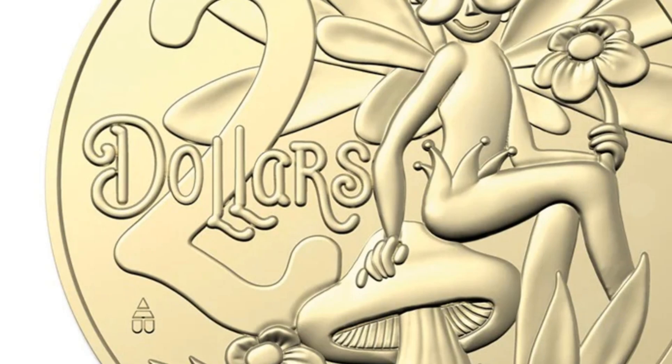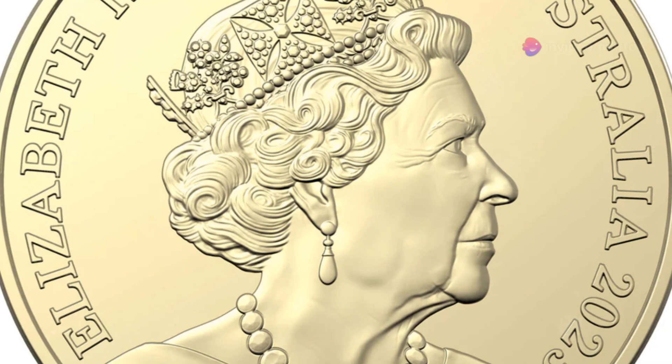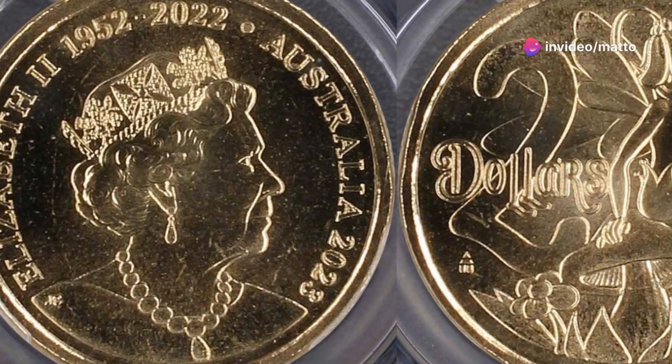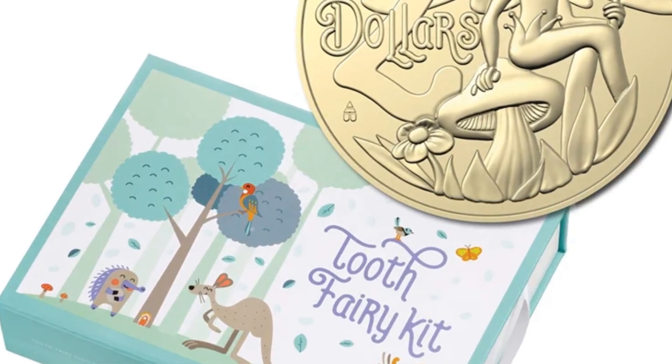This year's design features the Tooth Fairy in a charming scene, sitting gracefully on a toadstool surrounded by tiny stars. With her delicate wings spread wide and a twinkling wand in hand, the fairy is depicted mid-flight, capturing the essence of wonder and whimsy.